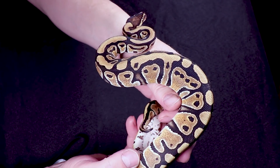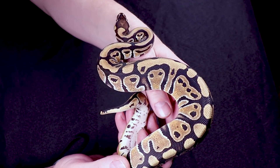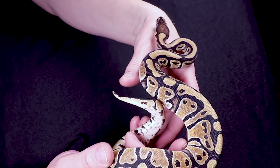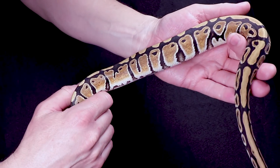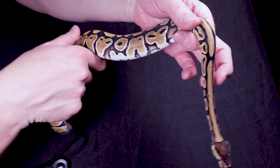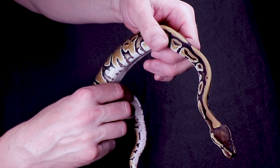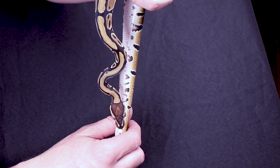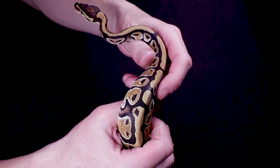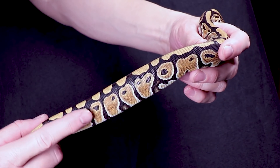Look at how beautiful this one is compared to those other normals — this is what Het Clown can do. Her name is River and she is a normal 100% Het Clown. Look at how bright she is — just as a pet she is so beautiful. With the Het Clowns you can see more white coming up in the alien heads. She's a little head shy. Almost a clear belly with the Het Clowns — it seems like the Het Clown clears up the belly a bit too.